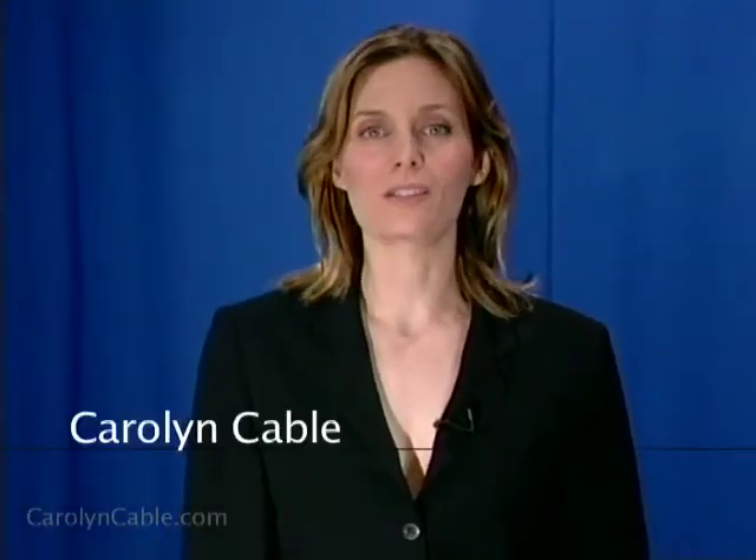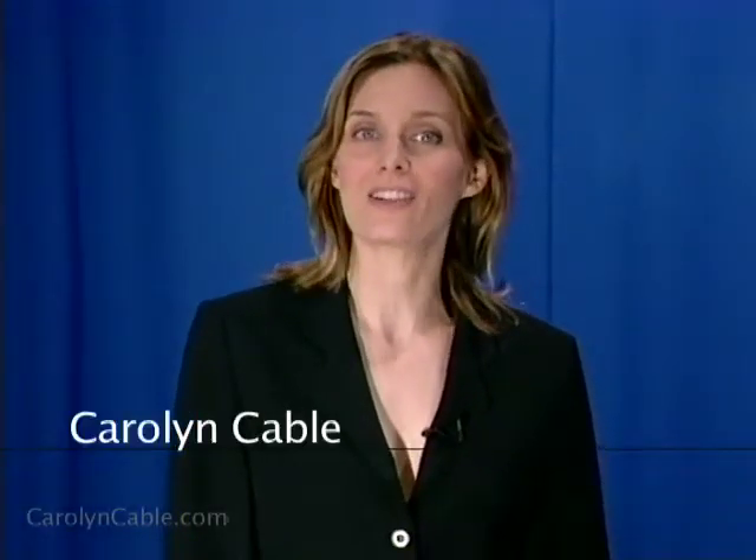Hi, I'm Carolyn Cable. Today we're in studio with Hollywood makeup artist Heather C. Howard. She's also a licensed esthetician, and we also have a beautiful model, Casey. You are here today to do a makeup look, sort of a mini makeover for home use. Could you tell us what your specialty is?